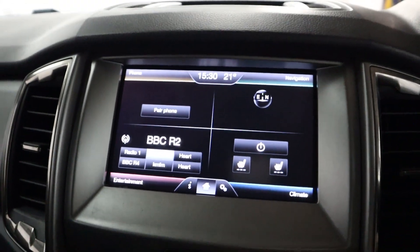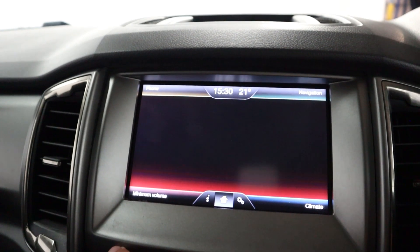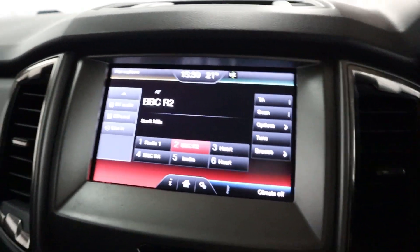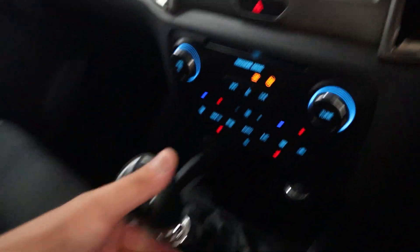In the centre you've got maps, navigation, as well as radio and Bluetooth connection for your phone. You've got different media inputs including USB, CD, and Bluetooth. You can also control your climate control through here, and down below you'll find your heated seats.